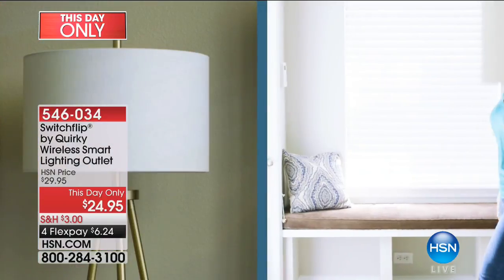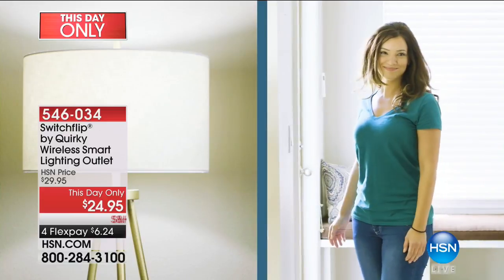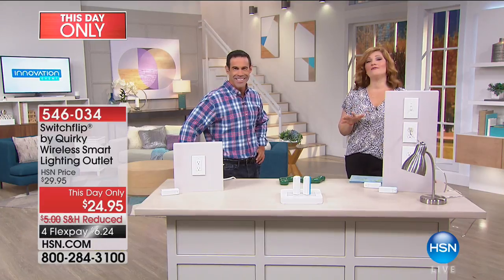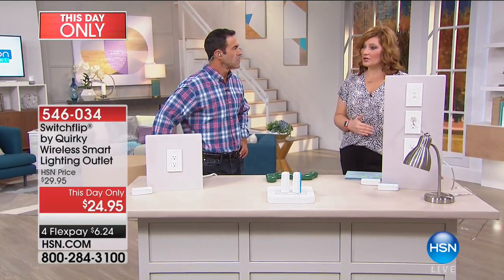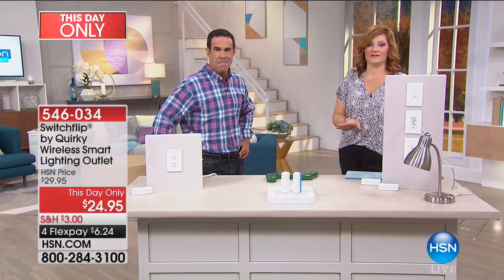I know that sounds confusing, but this is simple, this is quick, and this is easy. It's $24.95. It's on sale — we've taken $5 off. Best price in the market. We've got a limited quantity to go around, only a thousand of these.